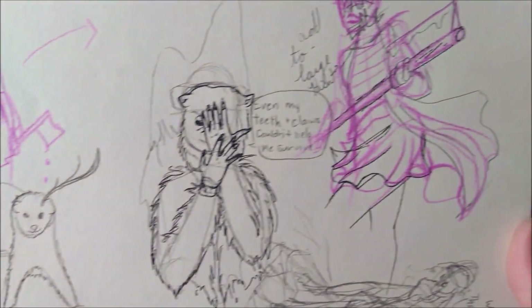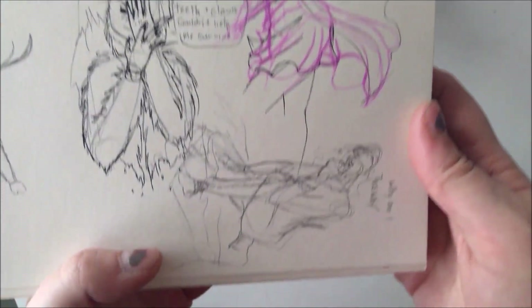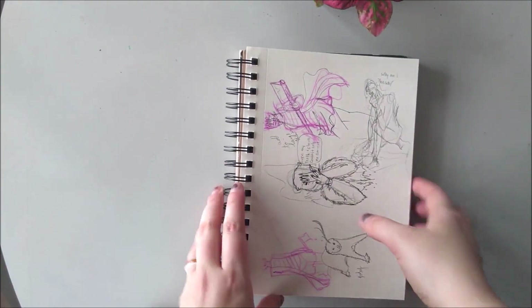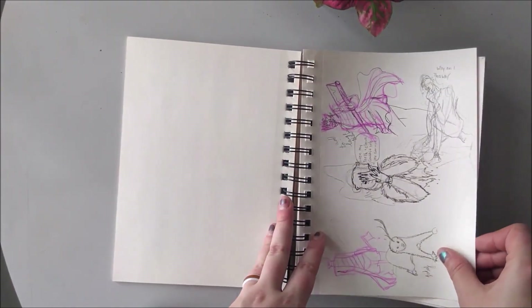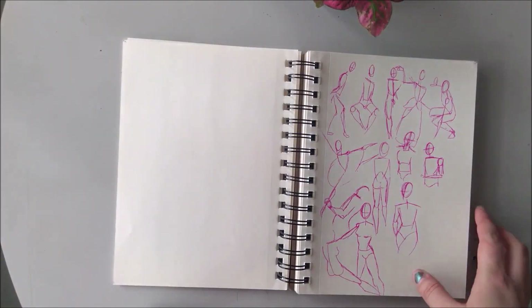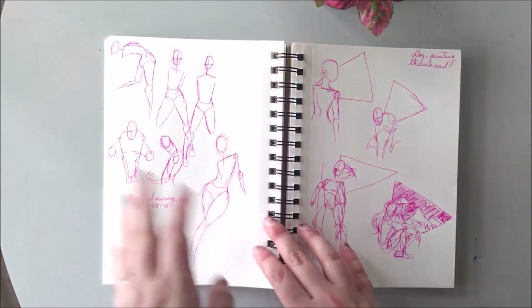This is a piece I wanted to do on the endangerment of polar bears, I think, but I couldn't quite get it right. And then miscellaneous other sketches for other pieces. On to the next one. More figure drawing! Yay!